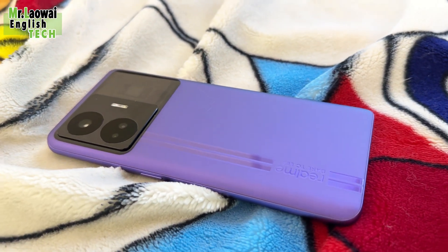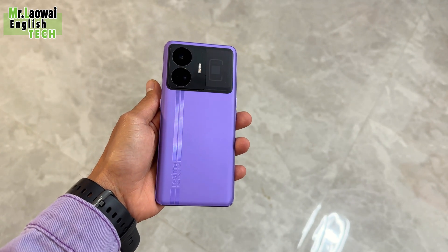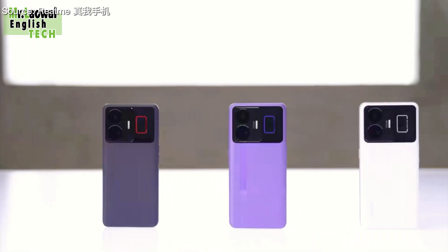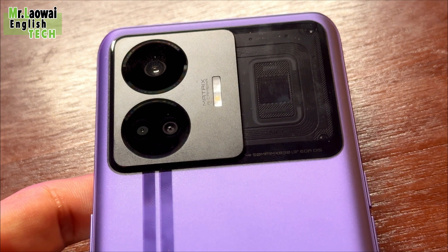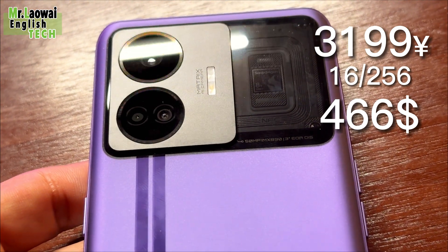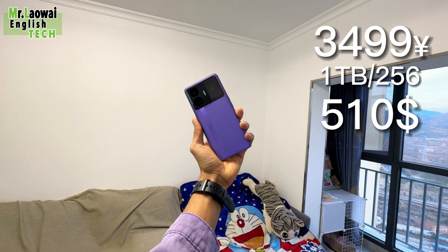The Realme GT Neo 5 is offered in three color options: Purple Realme Fantasy (purple), Feng Shui White (white), and Chou Yehi (black). The phone comes in two charging variants — 150W and 240W fast charging. The 240W version with 16GB RAM and 256GB storage is priced at 3,200 RMB, while the 16GB RAM and 1TB storage variant is priced at 3,500 RMB.